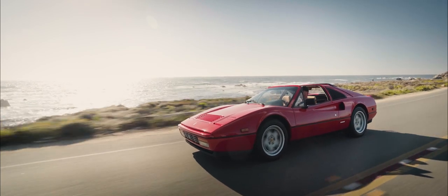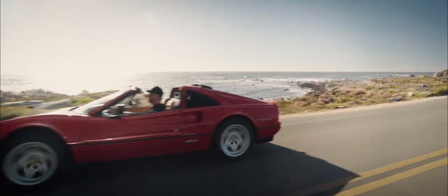After 16 years, this Ferrari is back where it belongs.